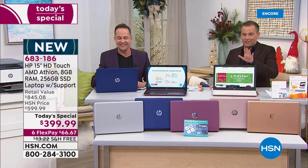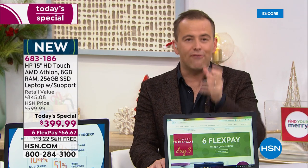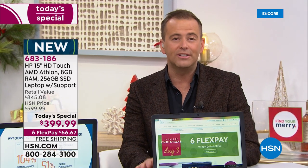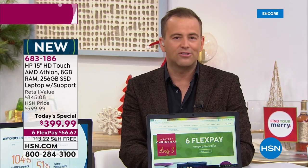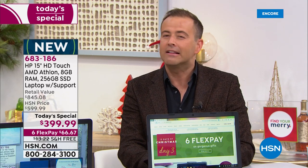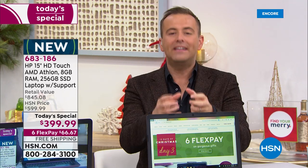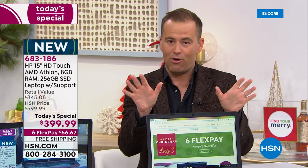We have five minutes left. I feel like we've covered everything, and I'm excited to say approximately 4,000 have now ordered. Every day on HSN we try to make special — every day is a new discovery with a wonderful offer. But obviously today is a little different. The entire year kind of culminates here. This is our biggest laptop Today's Special of 2019. We have no better offer coming.